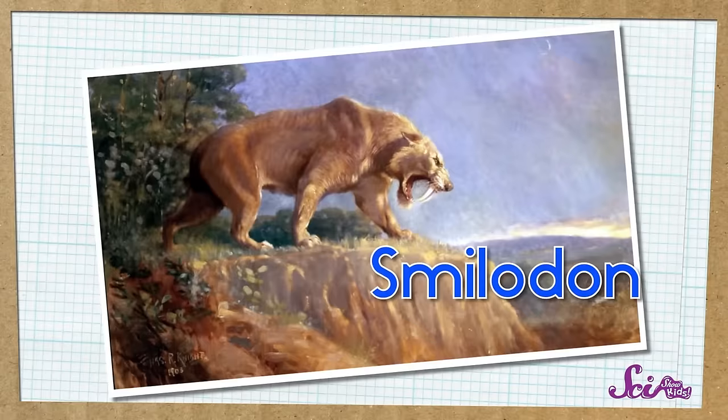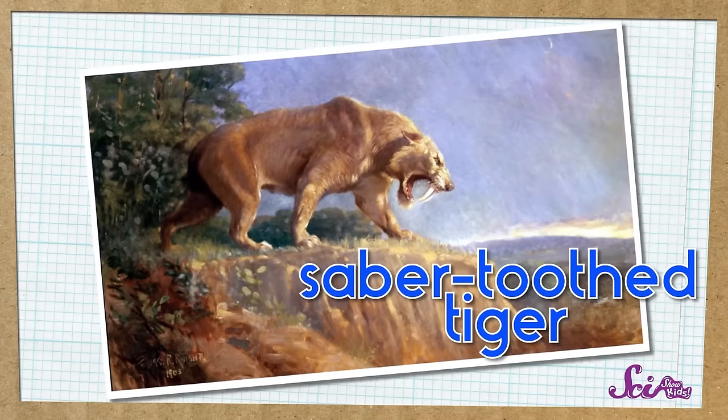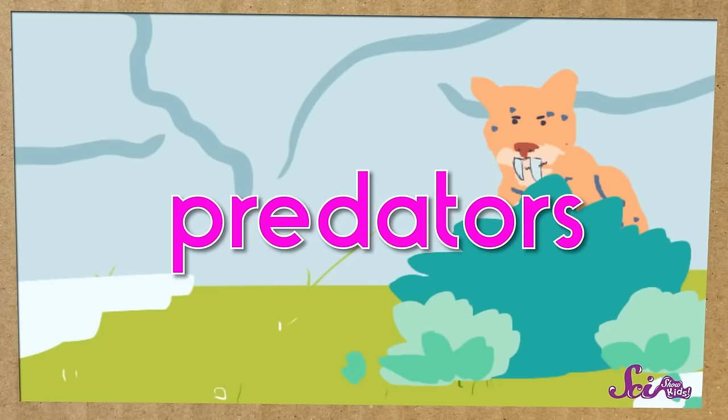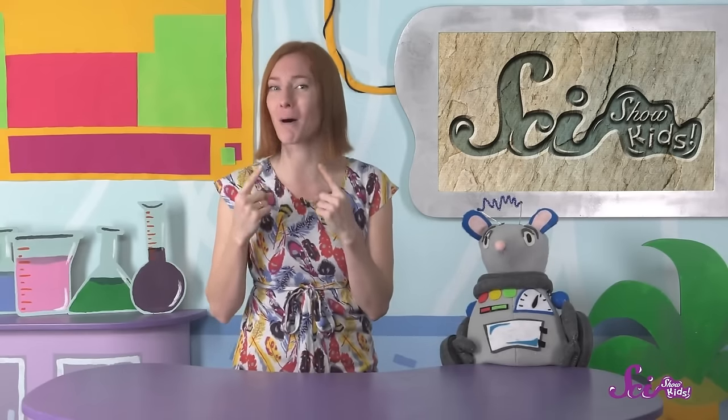But some giant animals from the Ice Age did eat other animals. Smilodon was a big cat that lived in North and South America. People sometimes call it a saber-toothed tiger, even though it isn't really a close relative of tigers. Smilodon has two giant teeth that were long and curved, almost like a type of sword called a saber. Smilodons were predators, which means they hunted and ate other animals. They probably used their giant saber teeth to hunt other huge animals like mastodons and mammoths. And to bite around those giant saber teeth, they were able to open their mouths really wide.